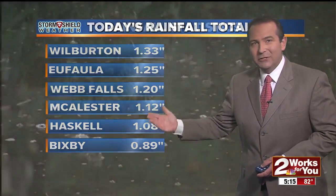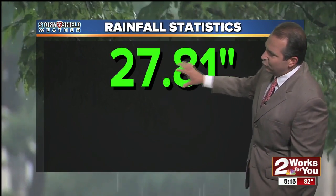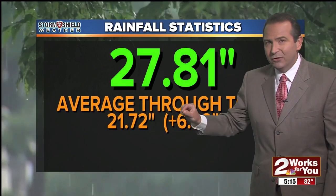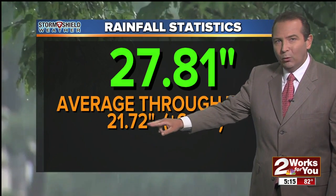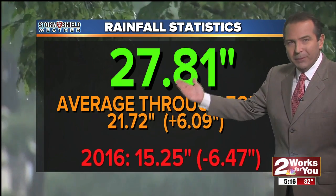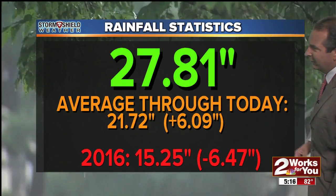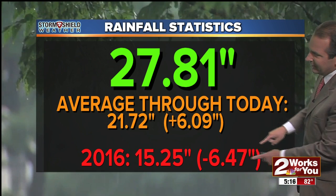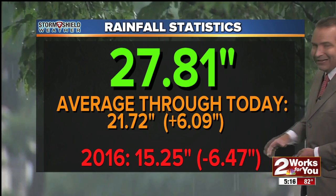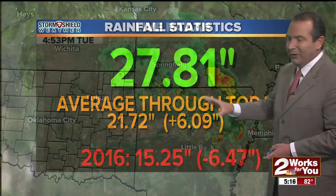So once again, heavy amounts of rain falling across parts of the area. So far for the year, we've picked up just shy of 28 inches of rain officially here in the Tulsa area. The average through today is about 21.7, so we're still running about six inches above average. When you compare what we've seen so far this year to last year at this time, we'd only picked up a little over 15 inches of rain — we were running about six and a half inches behind. What a difference a year makes, as we've picked up nearly 13 inches more rainfall so far this year than at this time in 2016.